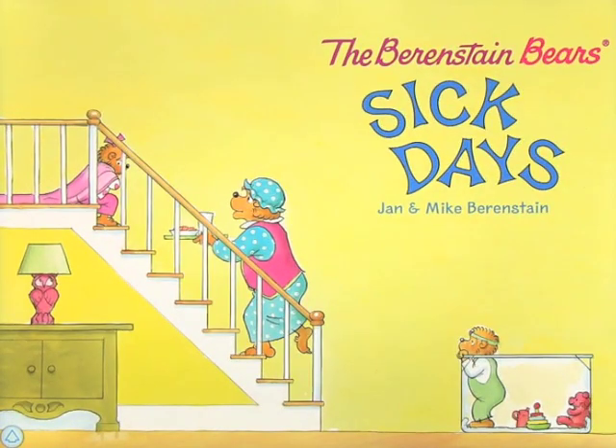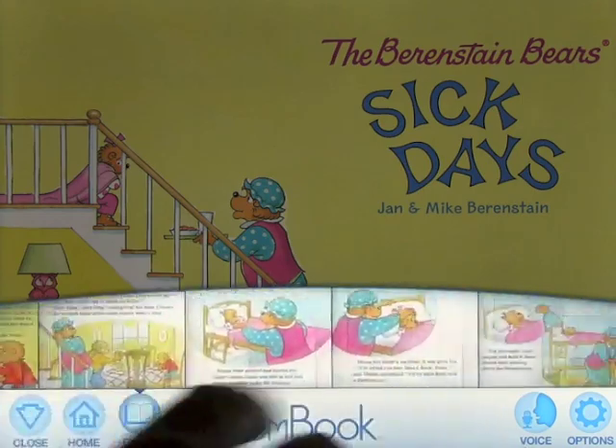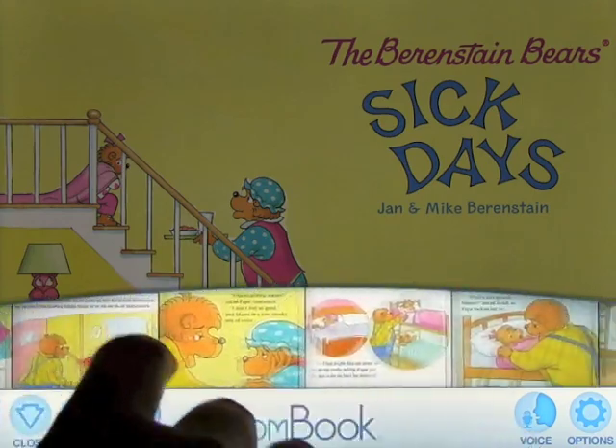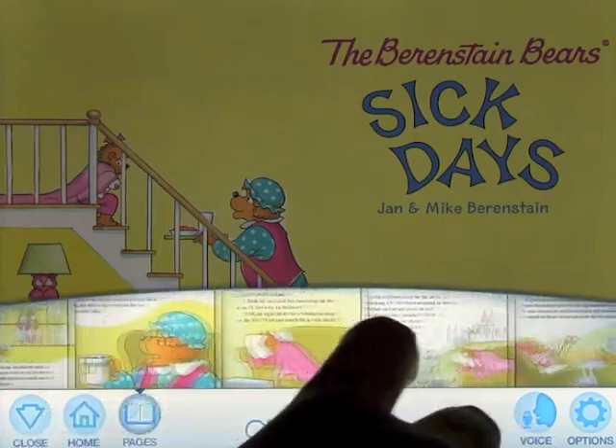The Berenstain Bears Sick Days by Jan and Mike Berenstain. At any time, you can pull up the menu on the bottom and go into pages. You can see there's a lot of pages within this book, so you can click on any one to go to it. Let's find some that we can have a look at very quickly.